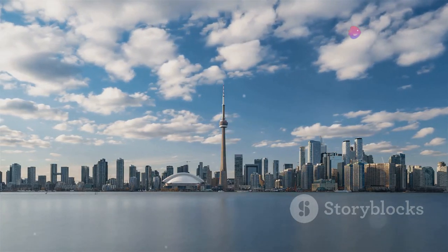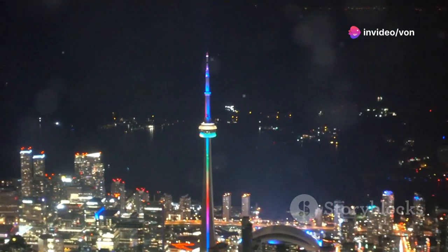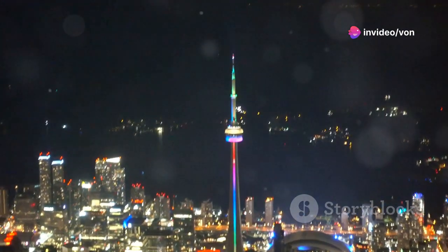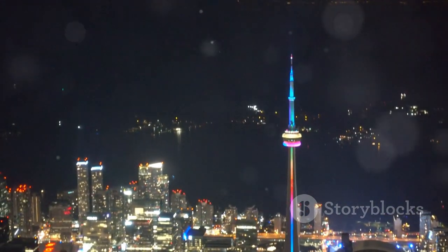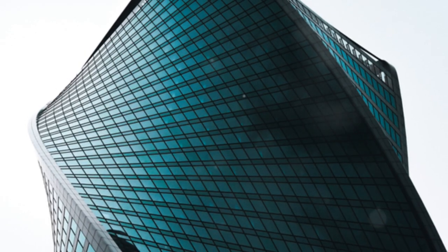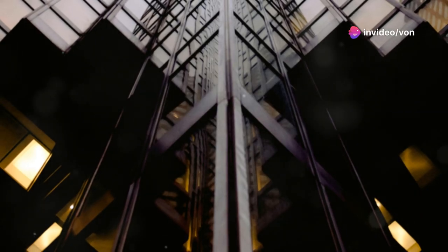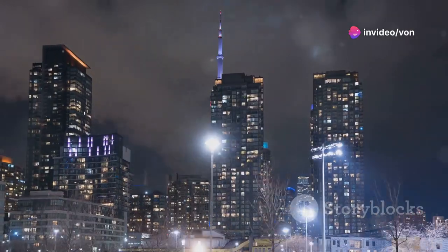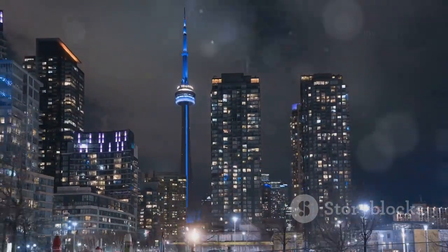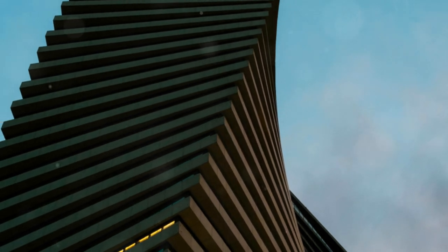Imagine a building that looks like it's dancing in the sky — yeah, it's that cool. Located in Mississauga, just a hop, skip and jump from downtown Toronto, these towers redefine what modern architecture can be. Designed by the MAD architects, these buildings stand over 50 stories tall and twist 209 degrees from the base to the top. It's kind of like an architectural magic trick. Every angle you look at them from gives you a completely different view.